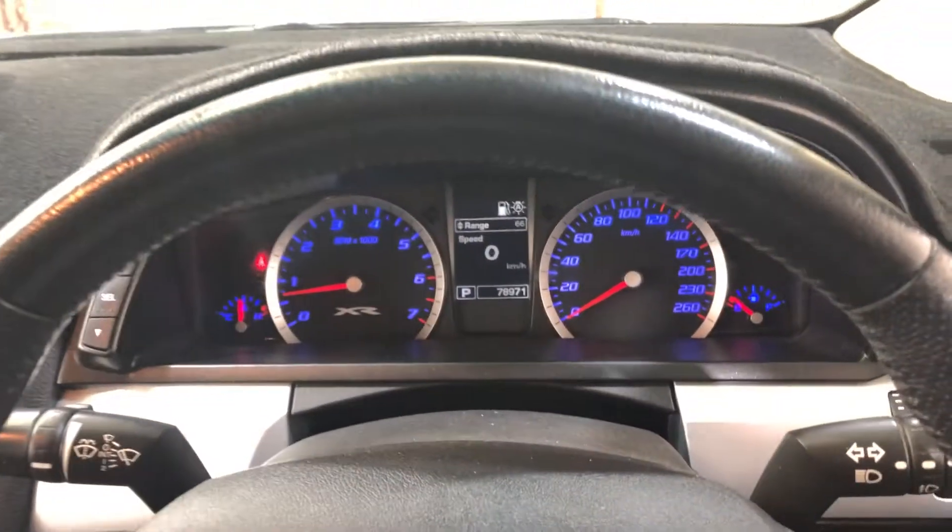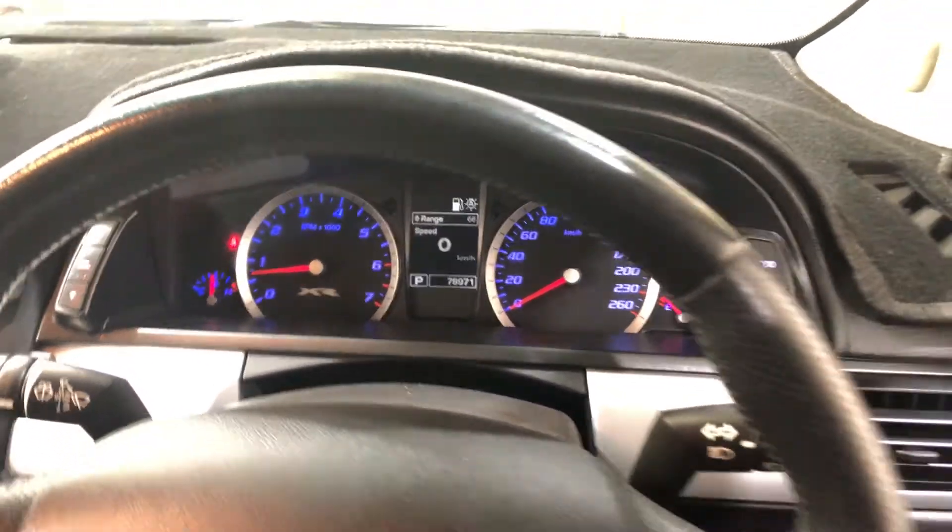This car has travelled a low 78,000 km on the clock. It also comes with two sets of keys and a full set of mats.